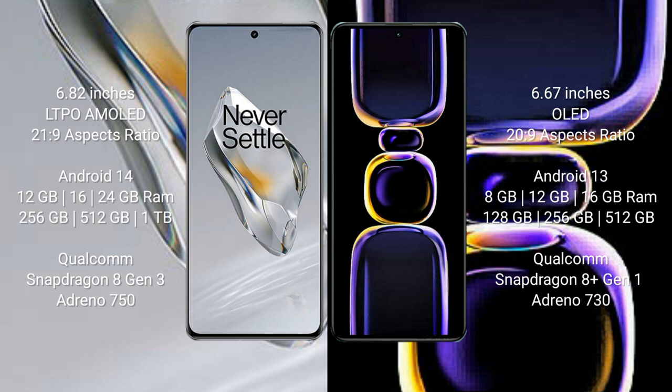Redmi K60 comes with 8GB, 12GB, and 16GB RAM, and 128GB, 256GB, 512GB, and 1TB internal storage, with a Qualcomm Snapdragon 8 Gen 1 processor and Adreno 730 GPU.